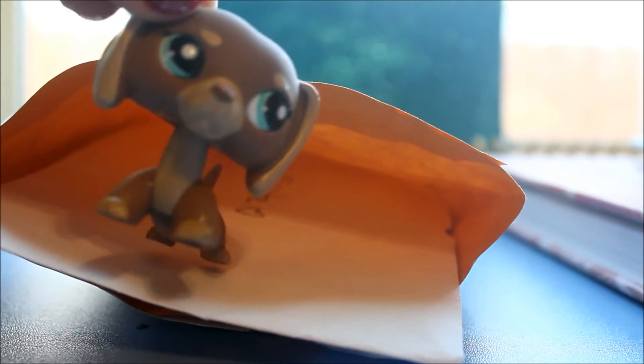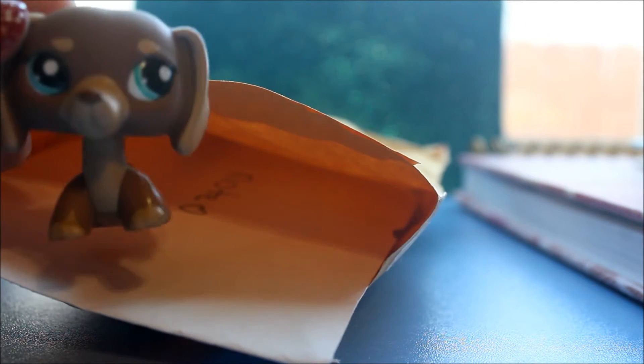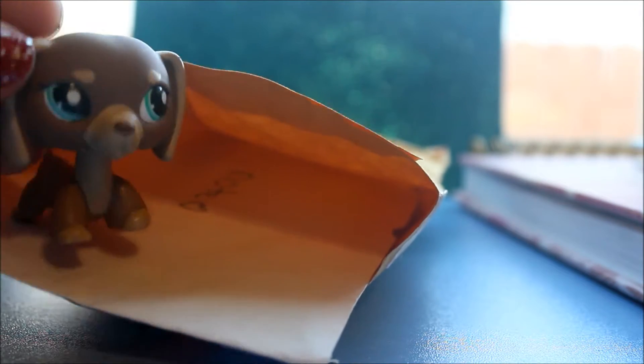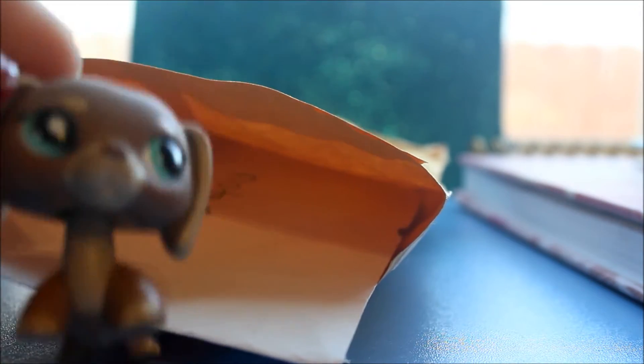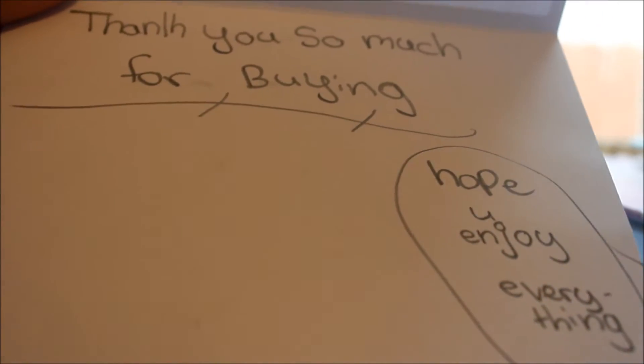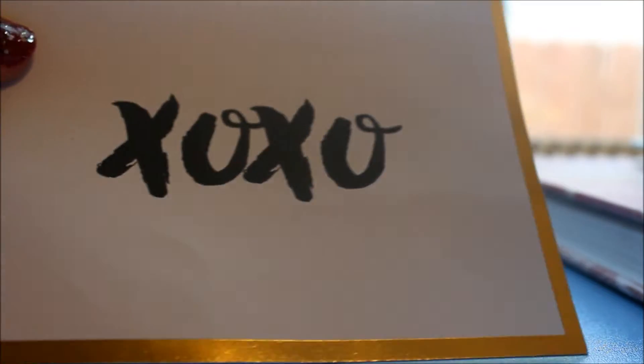Here's the package and I opened it already. So I see a note here and I've never received a note since I don't do trades — I don't get notes with purchases — so this is my first time. It says XOXO and she wrote: Thank you so much for buying. Hope you enjoy everything. So nice.